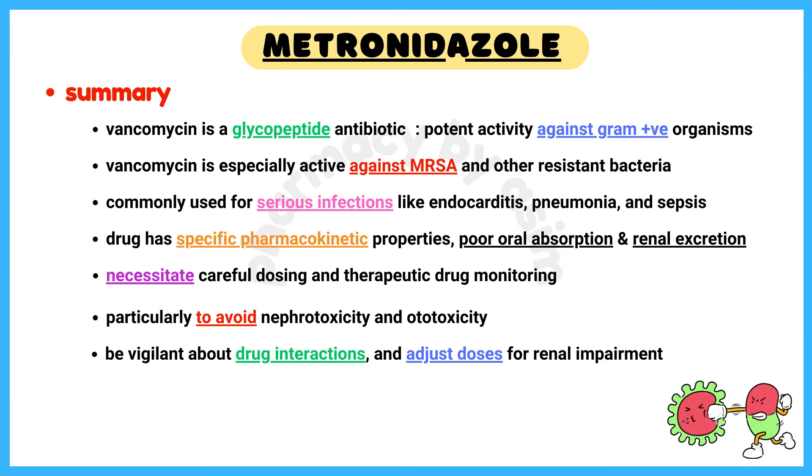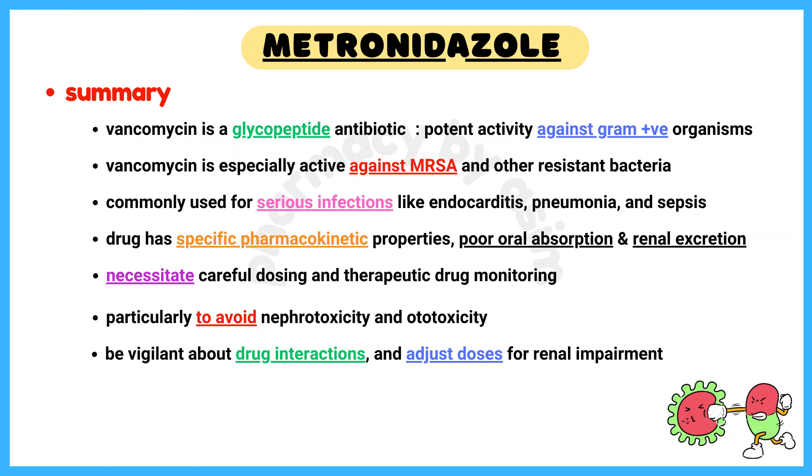In summary, vancomycin is a glycopeptide antibiotic with potent activity against gram-positive organisms, especially MRSA and other resistant bacteria. It is commonly used for serious infections like endocarditis, pneumonia, and sepsis. The drug has specific pharmacokinetic properties such as poor oral absorption and renal excretion, which necessitate careful dosing and therapeutic drug monitoring, particularly to avoid nephrotoxicity and ototoxicity. Clinicians must be vigilant about drug interactions and adjust doses for renal impairment to ensure safe and effective use of vancomycin.